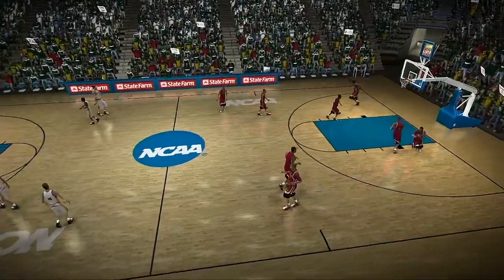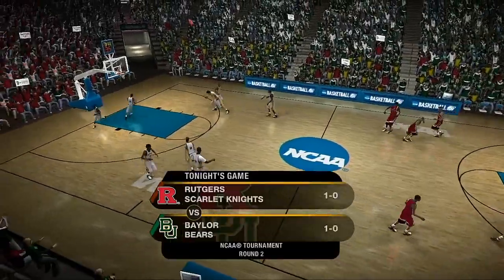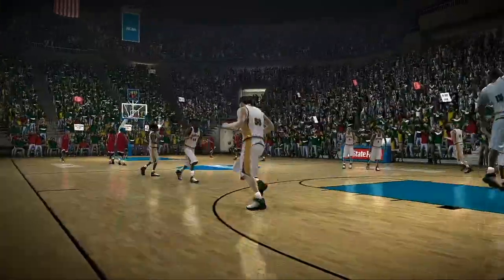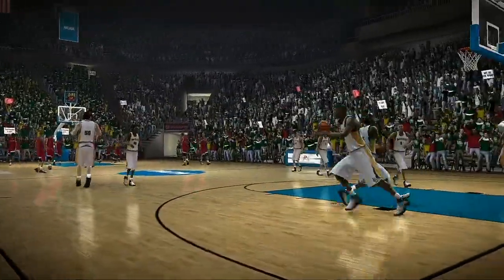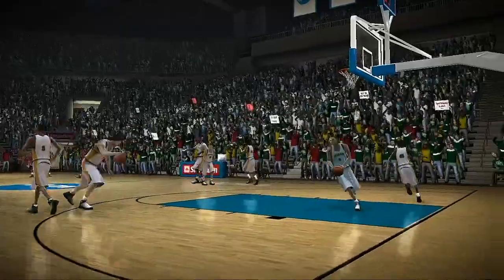Fate has smiled on these teams once. Which team will catch your eye again in this second-round matchup between the Rutgers Scarlet Knights and the Baylor Bears? It's showtime, baby. Let's get the intros and get this one started.